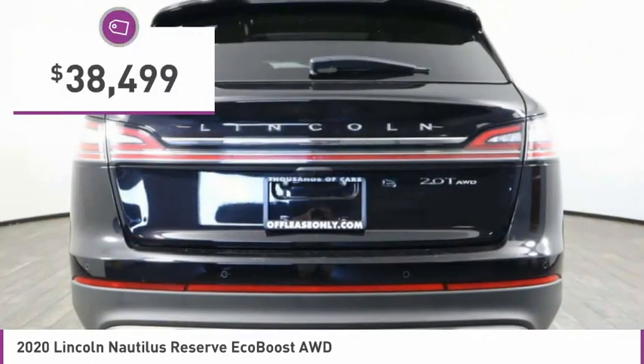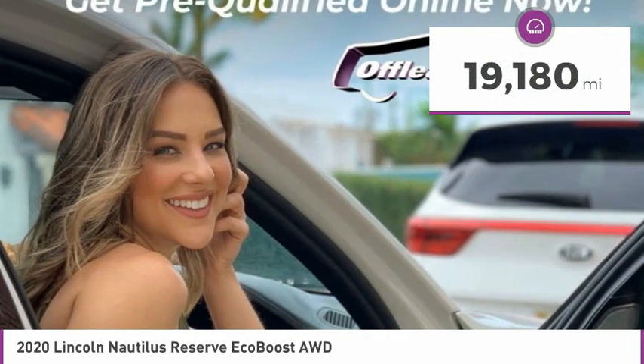And it is priced below $40,000. This vehicle has less than 20,000 miles.